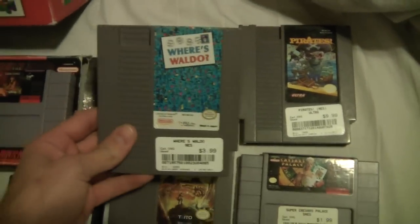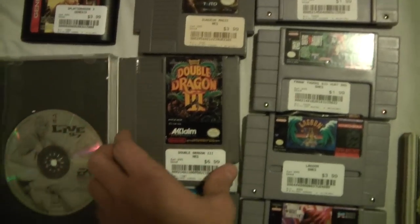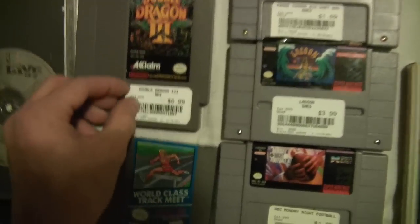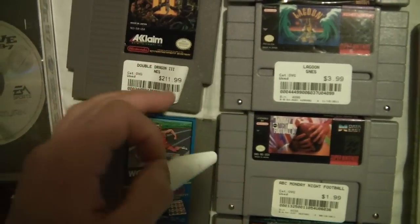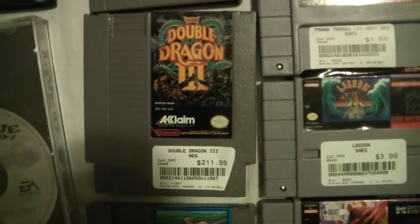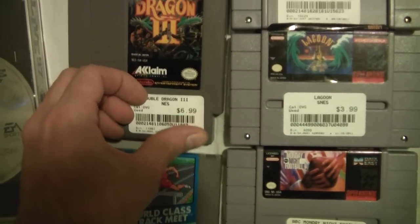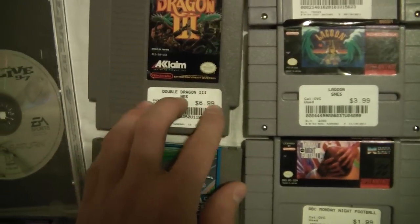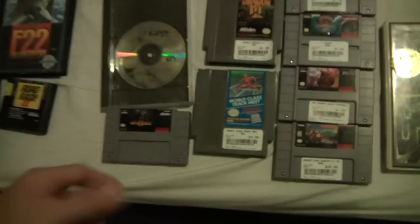All these have different prices than what I actually paid — I'll tell you what I paid when I go through them. Where's Waldo, he gave it to me for $1.99. Dungeon Magic, $1.99. Double Dragon 2 — which is funny — they had it marked at $211.99. That's what I'm talking about, outrageous prices. They just throw whatever they see on Amazon, even if it's sealed or whatever. He lowered it to $6.99 but I wasn't going to pay that because there's a little crack on the top, so I got it for $3.00 — good deal, I need it for the collection.